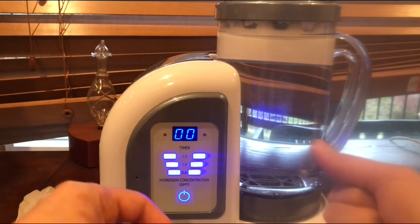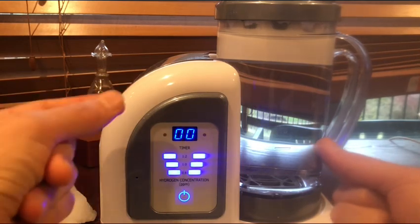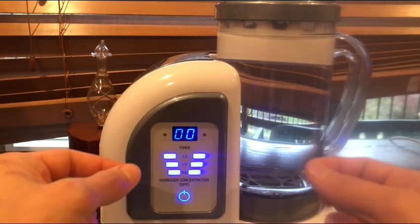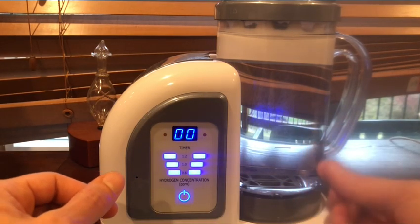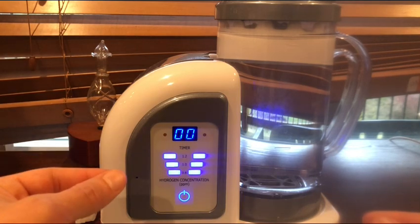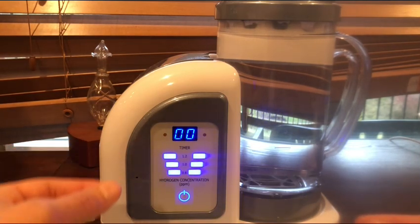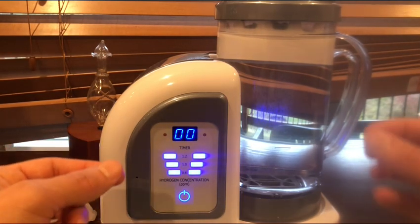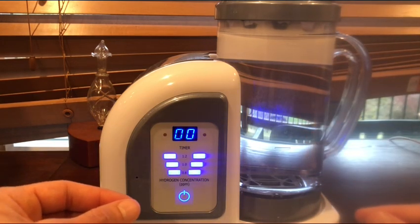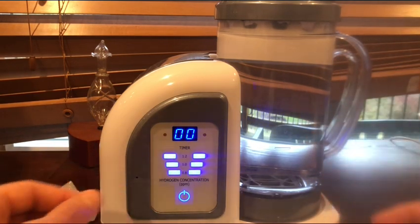Let's talk about pure hydrogen versus hydrogen mixed with oxygen, otherwise known as Brown's gas or HHO. Based on the research, pure hydrogen is the better way to go. With the mixture of oxygen and hydrogen you still get some benefits, but you're not maximizing based on the research I've seen. That's another thing I can definitely suggest to you guys.